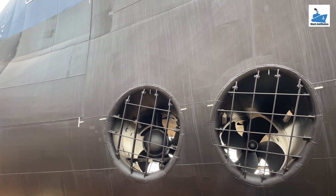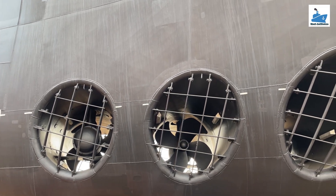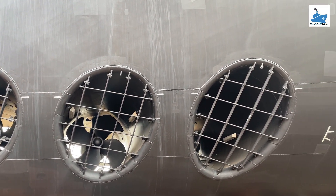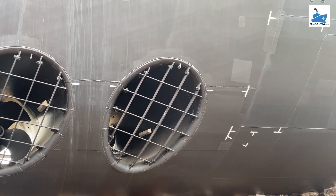A tunnel thruster is a transverse propulsion device installed in a ship's hull, usually at the bow or stern. It helps improve maneuverability, especially in tight spaces like harbors, without relying on tugboats.